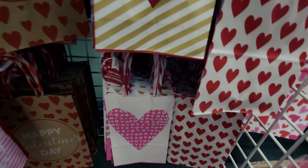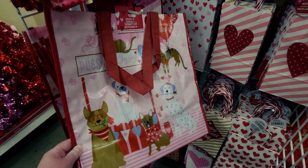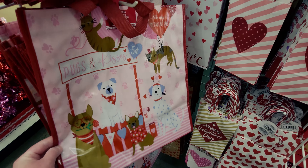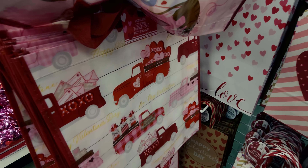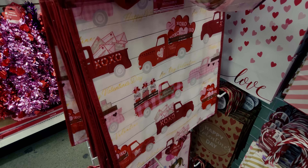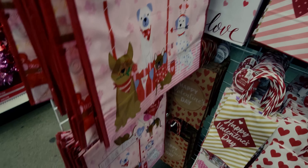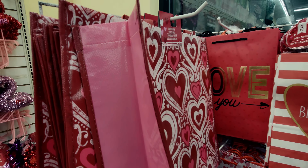I'm totally getting these tote bags — they say 'Pugs and Kisses' and are reusable. There's also one with red trucks and plaid or gingham on the truck. More reusable bags and heart-design ones up top — really nice with a solid pink panel too. Everywhere I turn at this store there's something cute!